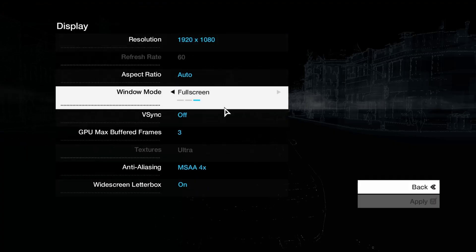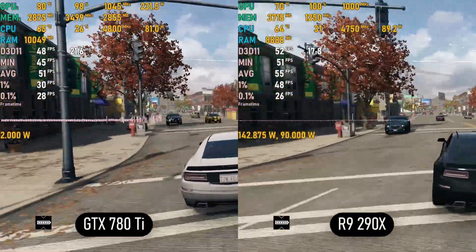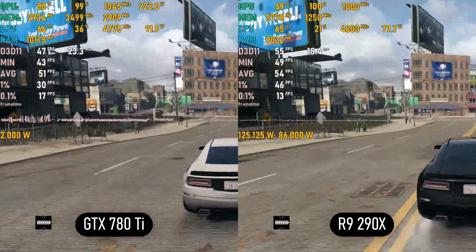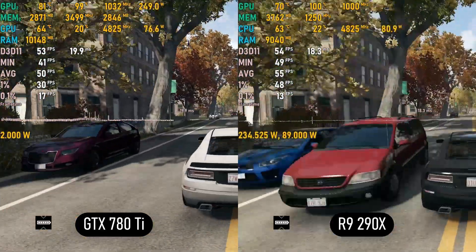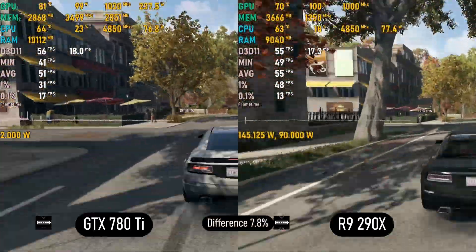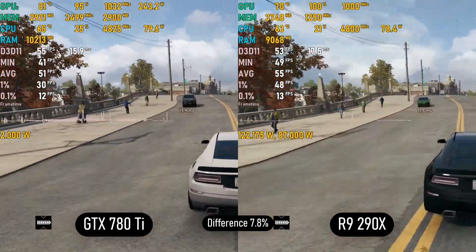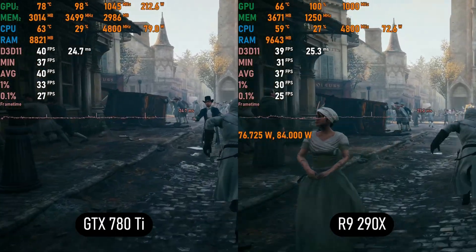Watch Dogs on Ultra was nearly a tie, but the R9 still leads by 2 to 5 FPS — the 290X produces 55 to 60 FPS while the 780 Ti stays around 50 to 55 FPS with some noticeable stutters, likely due to VRAM limitations since the 780 Ti's 3GB is maxed out while the game uses more than 3GB, utilizing the 290X's full 4GB. Another win for Team Red. In Assassin's Creed Unity on Ultra, the 780 Ti leads slightly with 35 to 40 FPS versus 30 to 35 FPS for the 290X, staying above 30 FPS — a narrow Nvidia win.